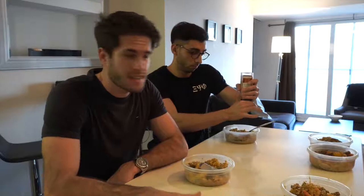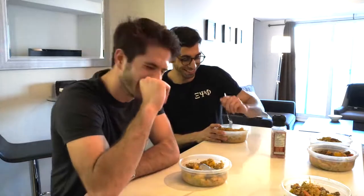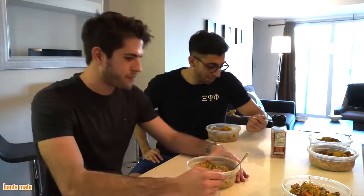Arsalan is going to do the official taste test now and let you guys know if this food is actually good or if I've just been chatting this whole time. After tasting it — it's actually pretty good and it's very nutrient-dense, which is what you need as a student.